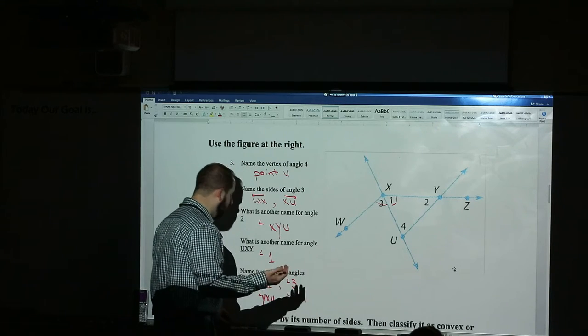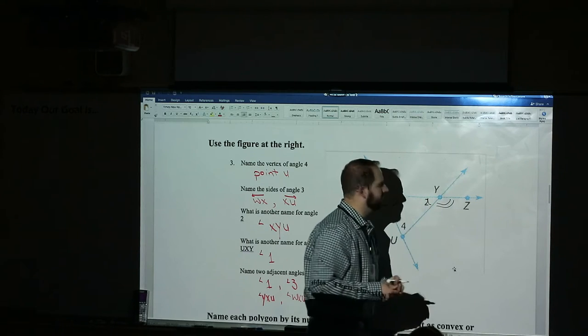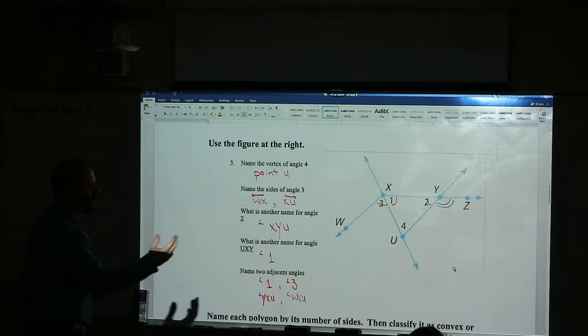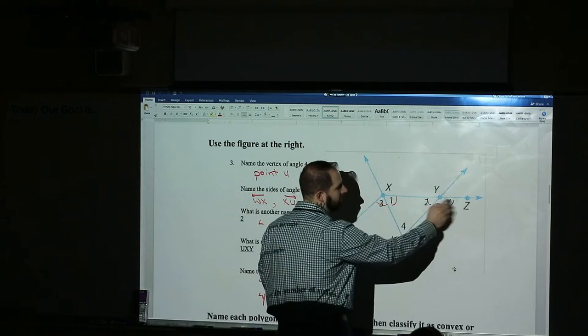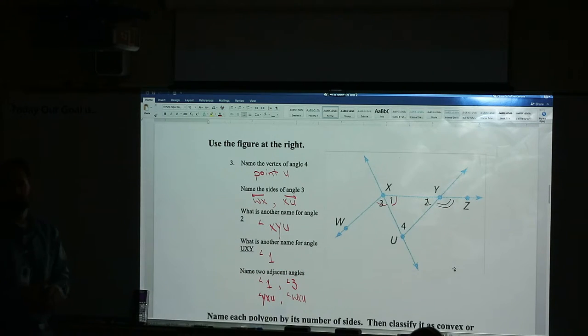If I wanted a linear pair, I would have picked angle two and the angle on the other side — angle UYZ. Those would be a linear pair; they make a straight line, supplementary. Any questions with number three? On the semester test I'll give you a random picture — something you've definitely had before — and just a series of questions about angles.